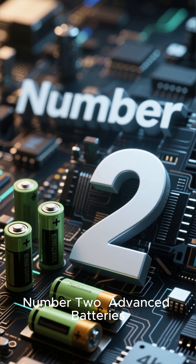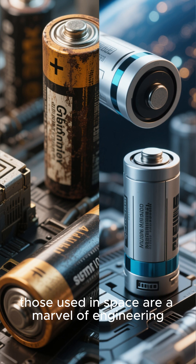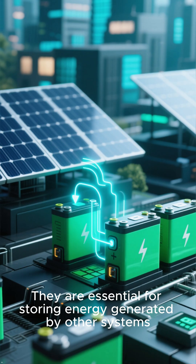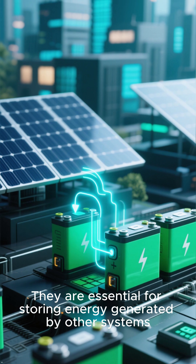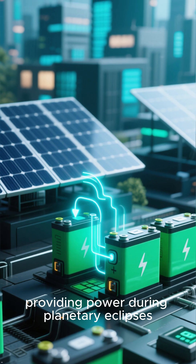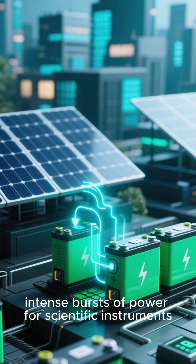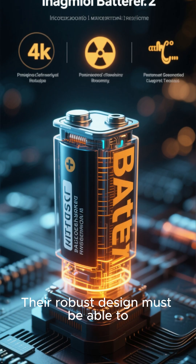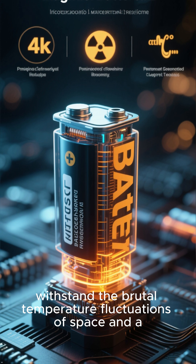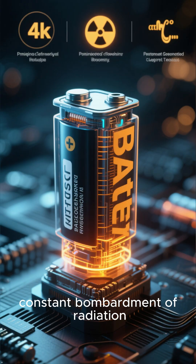Number two: advanced batteries. While batteries are an ancient technology, those used in space are a marvel of engineering. They are essential for storing energy generated by other systems, providing power during planetary eclipses, or for short, intense bursts of power for scientific instruments. Their robust design must be able to withstand the brutal temperature fluctuations of space and a constant bombardment of radiation.